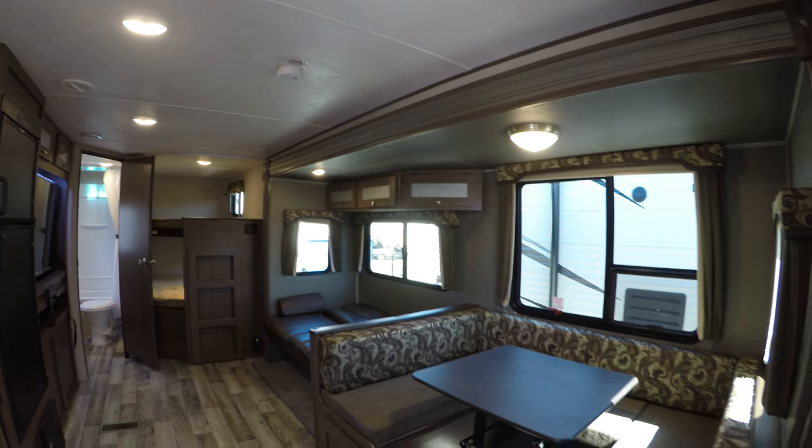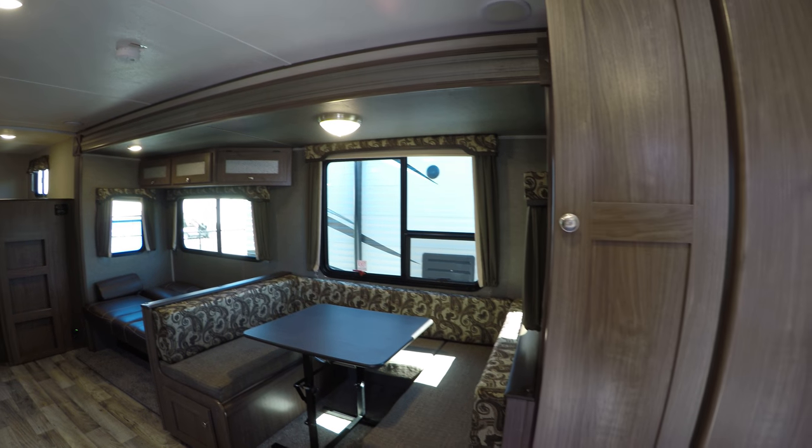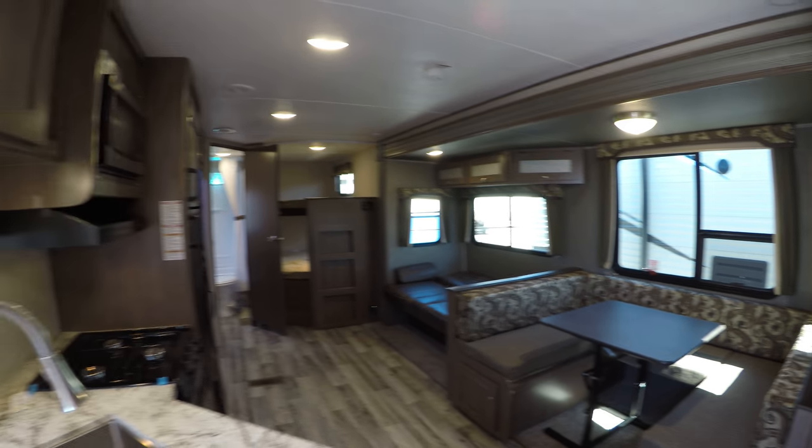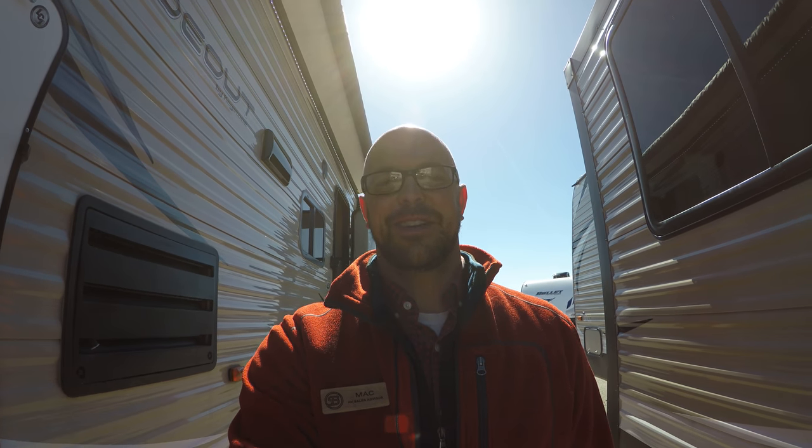This is a good unit folks — not gonna last too long, to be honest. My name is Mack McAdamus with Bullion RV here in Duluth, Minnesota. If you want to check out this unit or any others that we may have available, give me a call at 218-740-4965, or stop in and see us. Remember, your adventure starts here at Bullion RV. Thank you.